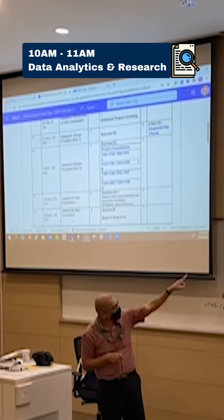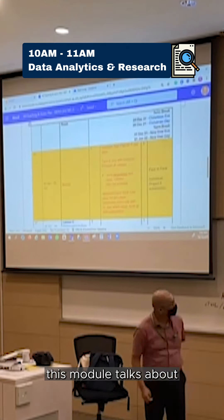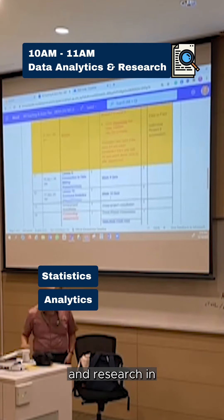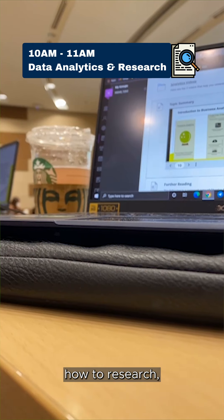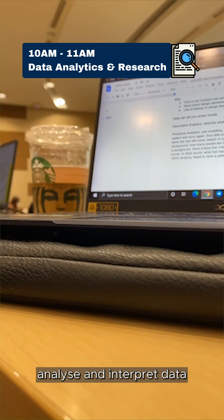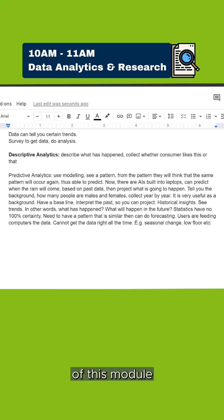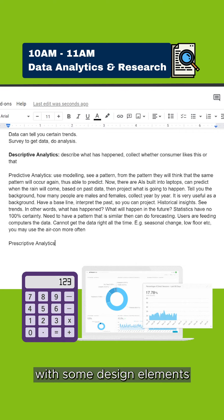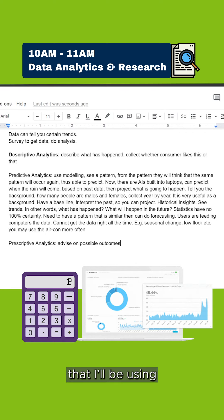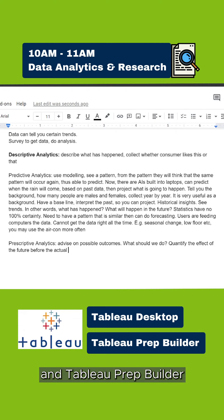My first lesson today is Data Analytics and Research. This module talks about statistics, analytics, and research in facilities and hotels. We'll be taught on how to research, analyze, and interpret data using different methods and softwares. Generally, the aim of this module is to put numbers into pictures, with some design elements incorporated. The softwares that I'll be using are Tableau Desktop and Tableau Prep Builder.